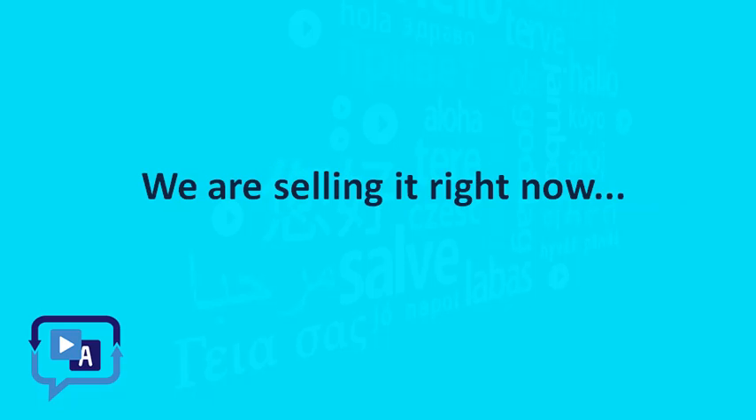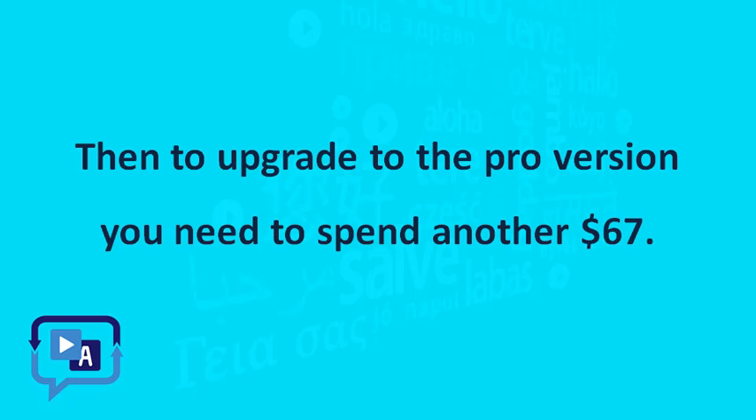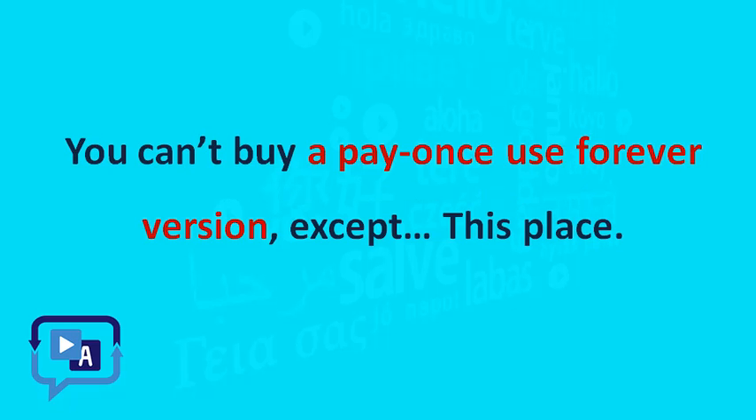We are selling it right now at $37 a year and $9.95 a month from its sales website. To upgrade to the pro version, you need to spend another $67 — that's $104 every year. You can't buy a pay-once, use-forever version except at this place.